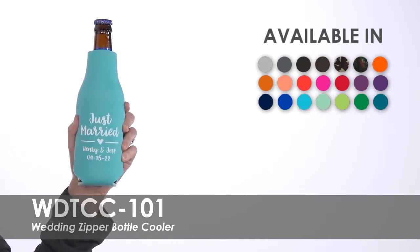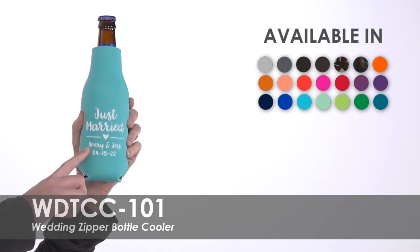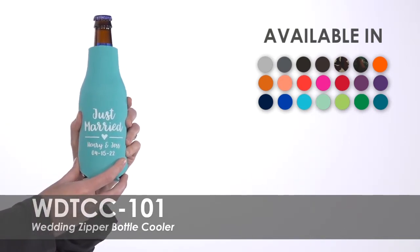Impress your guests by selecting a pre-made template design in a variety of imprint colors, or allow our talented graphic designers to help customize a design to your liking.